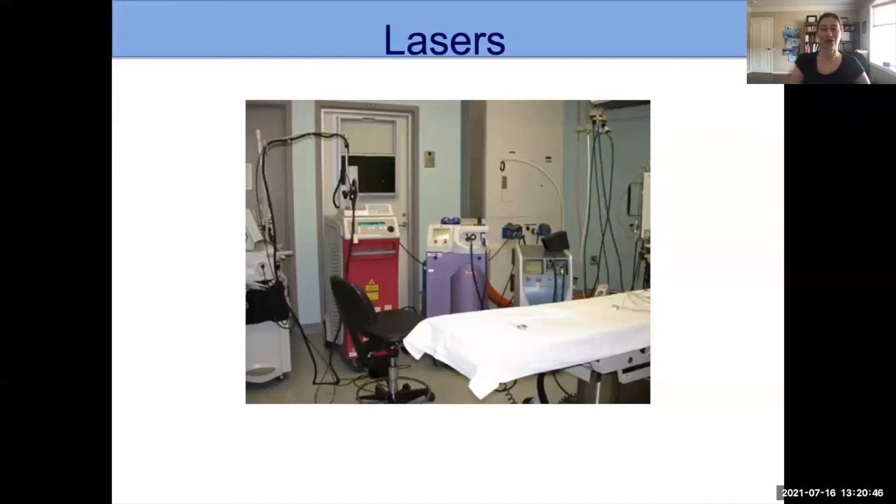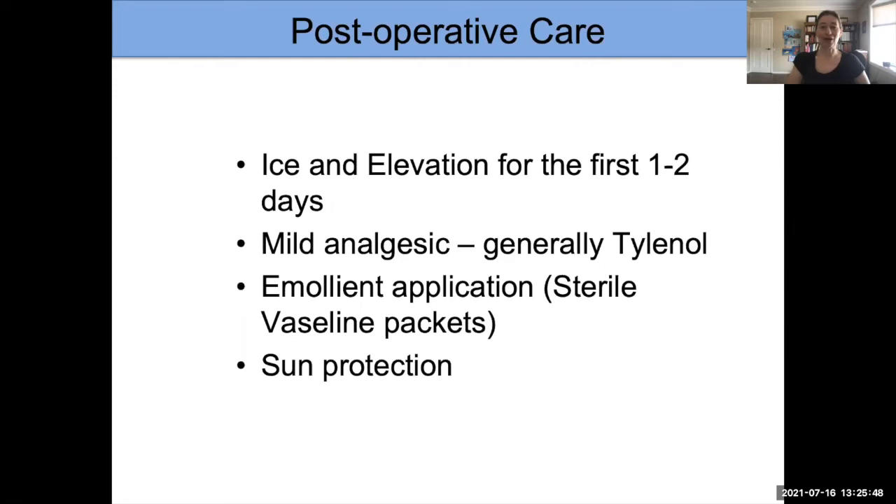For post-operative care after the procedure, I often have people do ice and elevation for the first one to two days. Swelling and bruising are pretty common, so ice will minimize the swelling. You don't have to do it all the time — just intermittently that first post-operative day. I also have people sleep with an extra pillow that day so they'll have less swelling when they wake up the next morning. Many people don't need anything for pain control, but for some a mild pain medicine like acetaminophen — for example, Tylenol — can be used.